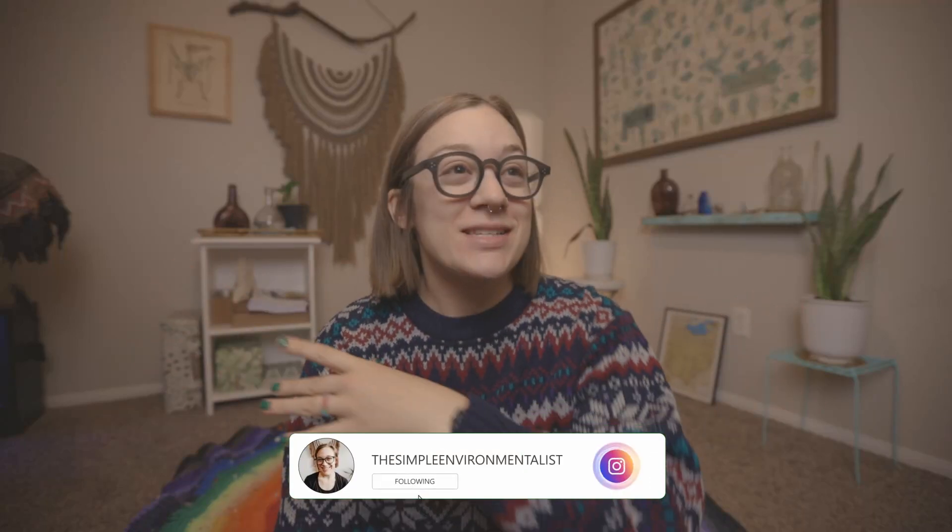Hello everyone, it's Emma and welcome back to my channel and welcome to my 2022 sustainable gift guide for the holiday season. Of course, you can use this gift guide all year long for other holidays, for birthdays, anniversaries, and so forth, but I specifically do it this time of year because this is the time of year where a lot of us are buying stuff for one another.